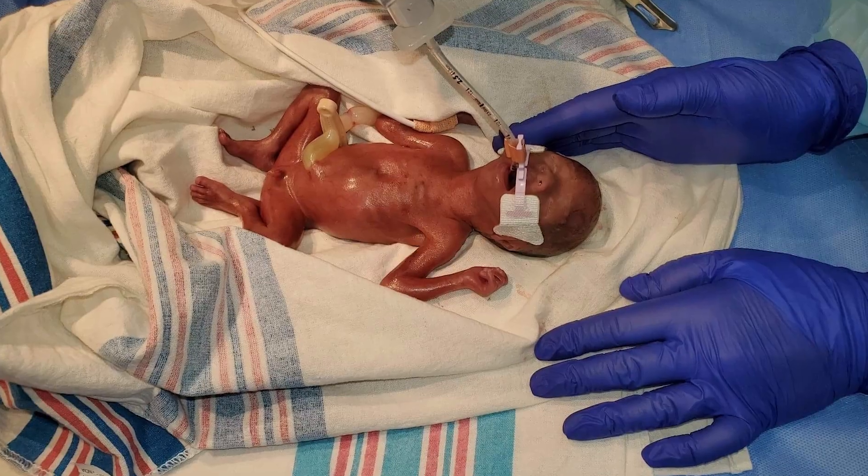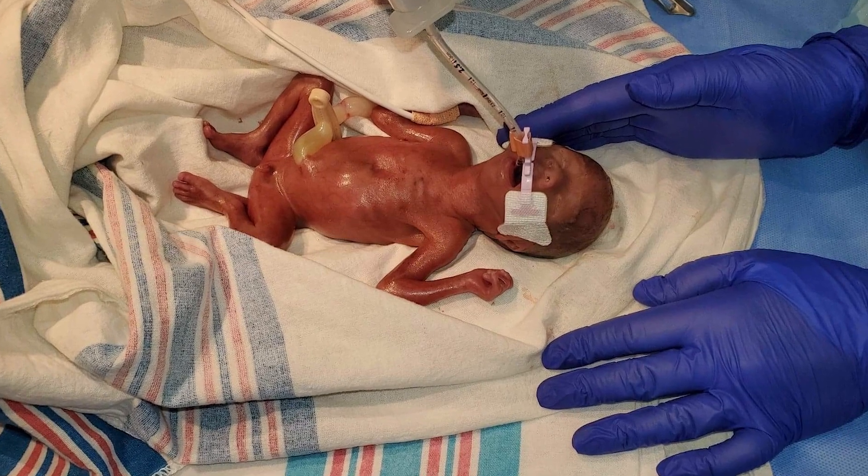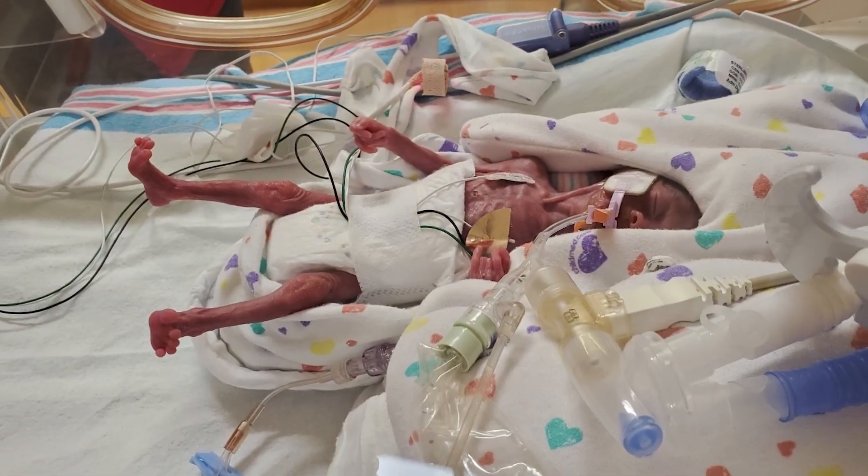Two-year-old David Branch III has come a long way. He was born at 23 weeks, weighing just one pound. I got to see him for a minute, and off he went, straight to the NICU.